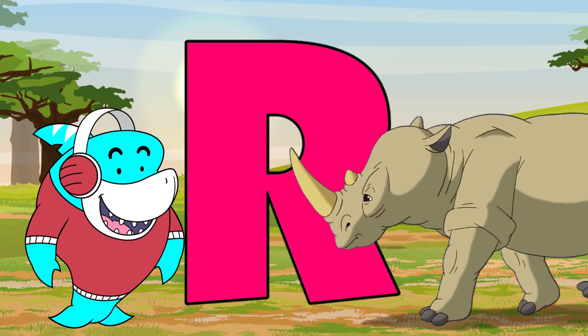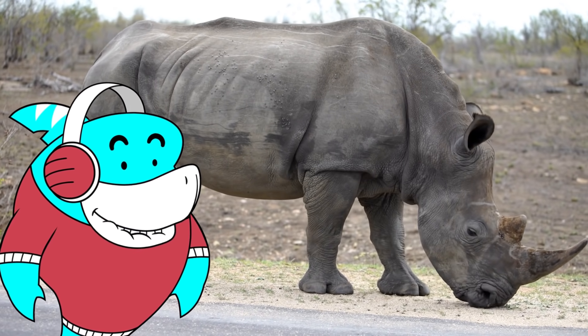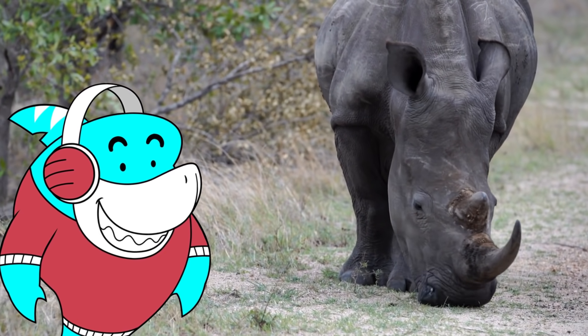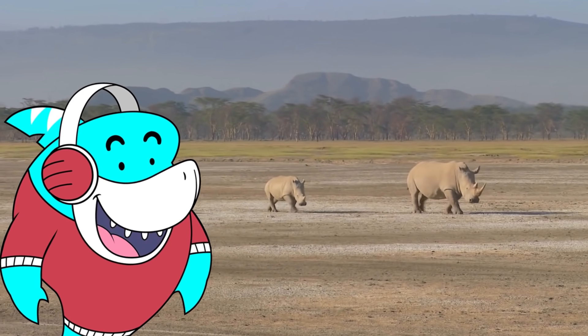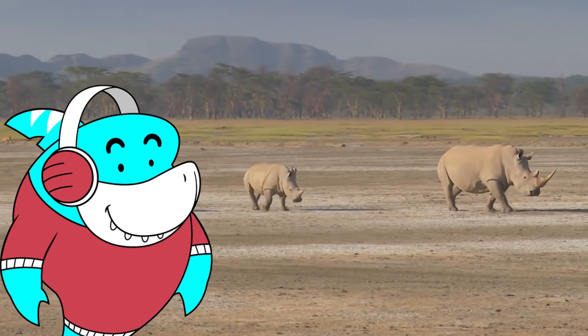R is for rhino. Rhinos are huge. They can weigh over 1,000 pounds. This is mighty impressive considering they mainly eat grass and leaves. Some species of rhinos are thought to be critically endangered, which means there's not many of them left.